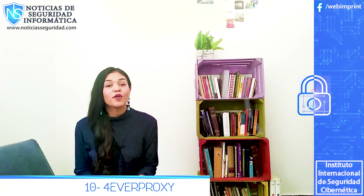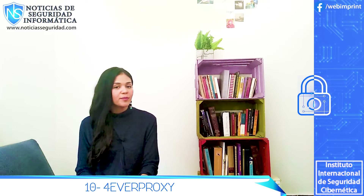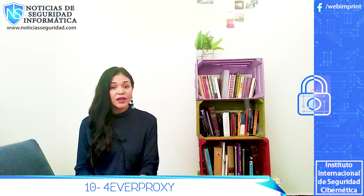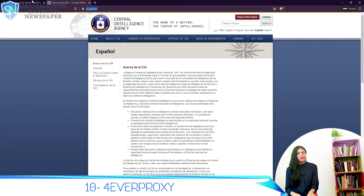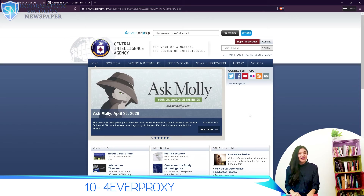Number 10: Forever Proxy. This one actually has a lot of options. With Forever Proxy, you can decide to allow cookies, remove JavaScript, encrypt the page, and even remove the page title. Their data centers are located in the United States and there are some other locations in Europe. They also have specialized browsers for unblocking YouTube videos.